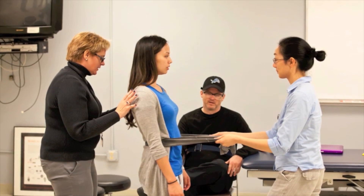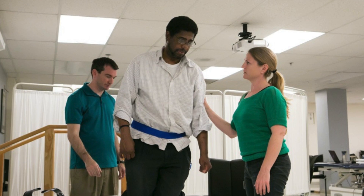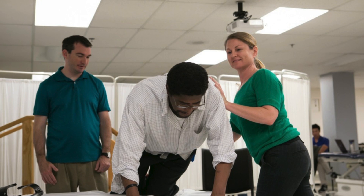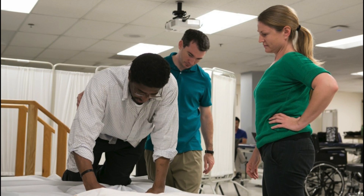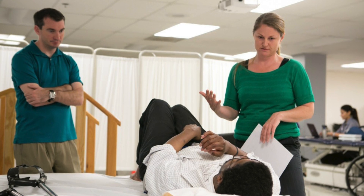Additionally, students are assigned a classmate as a peer. They observe their peers' sessions with their client, giving constructive feedback and performing critical observations of another client's progress during physical therapy.